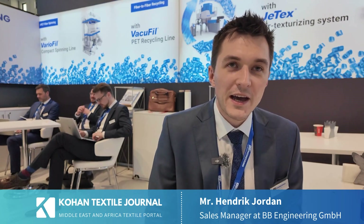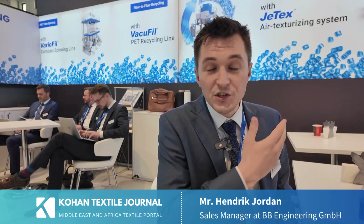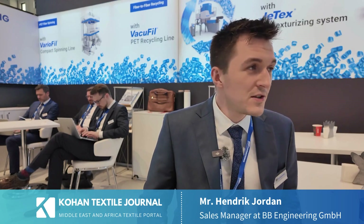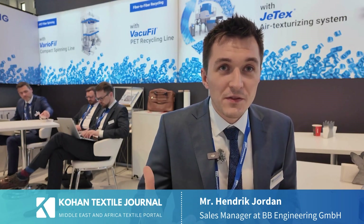So maybe I'll start with BBE itself. We are a joint venture from Oerlikon Barmag and Brückner Maschinenbau. Our portfolio combines extrusion lines, spinning lines, recycling lines, and also texturizing. Air texturizing is a new product we've just brought to market, and large filters as well. So everything around synthetic fibers and also synthetic film — that's our overall portfolio.